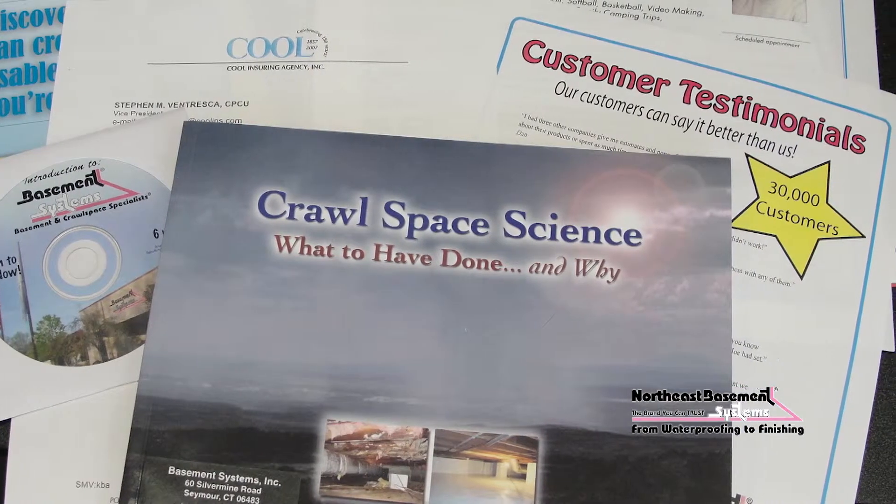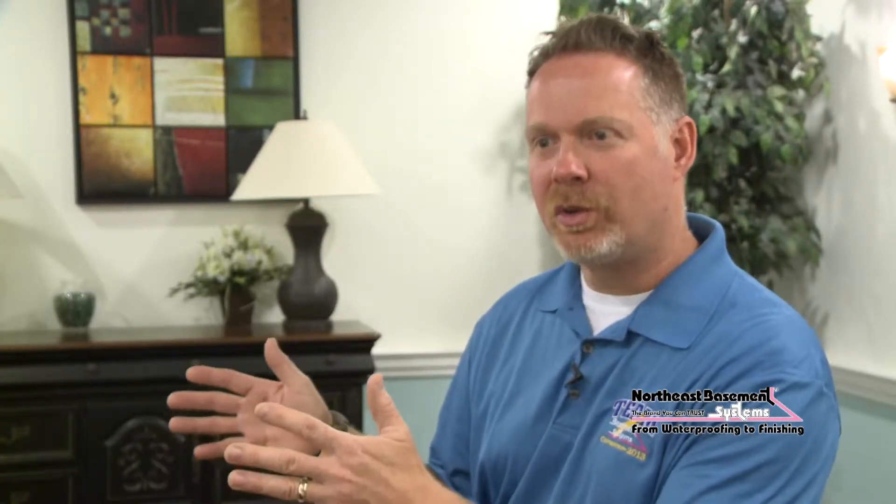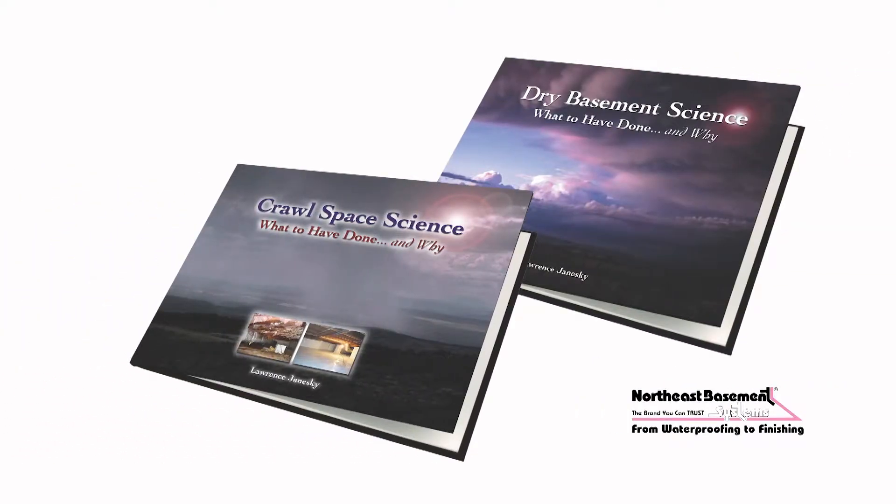We're gonna set an appointment which is convenient for you. Once the appointment is set, we send out a packet in the mail. In the packet will be a personal profile of the system design specialist that's going to come out and meet with you. There's also going to be a book specific to Basement Waterproofing or Crawl Space Repair, so you can do a little research before we get there.